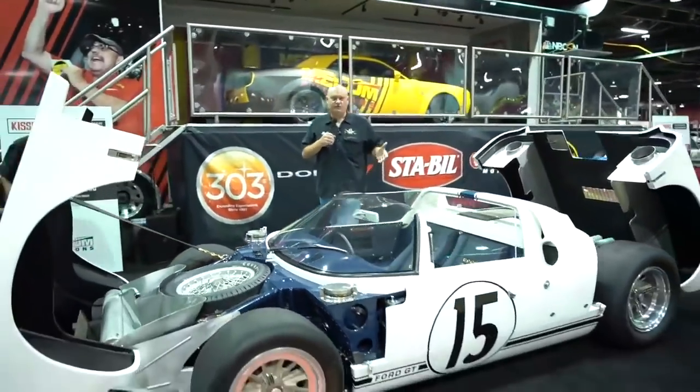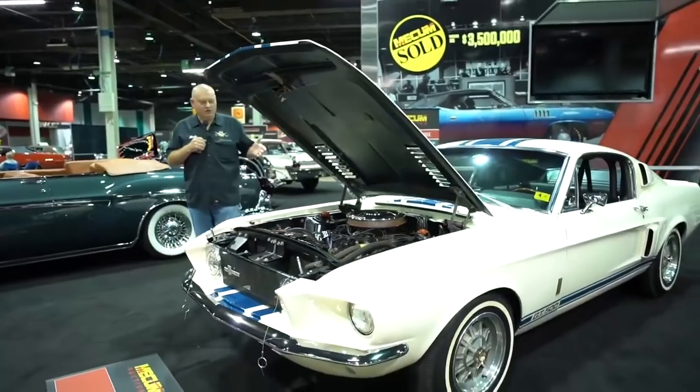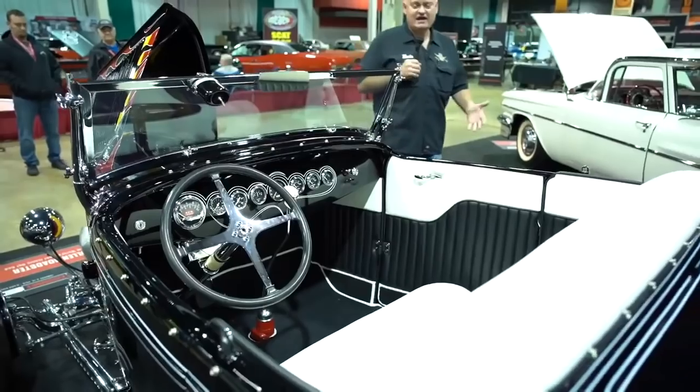The three cars are: the 1965 Ford GT Roadster prototype, the 1967 Shelby GT500 Super Snake, and the 1932 Ford Tom McMullen Roadster.